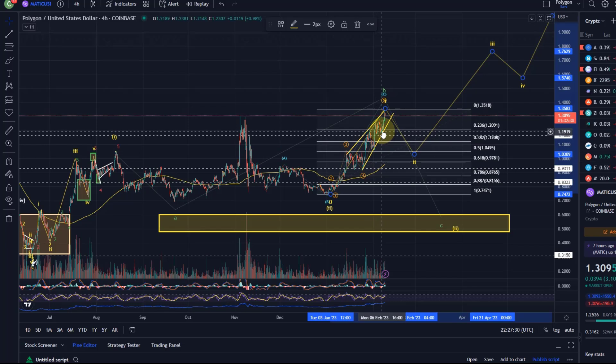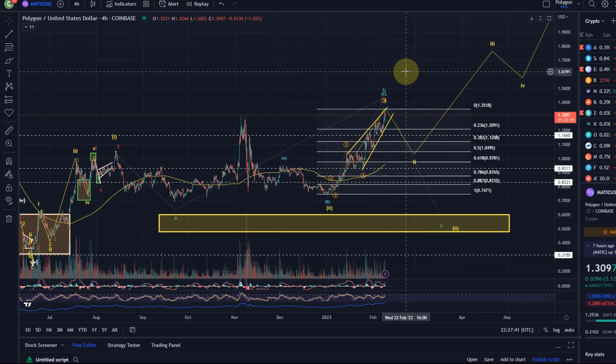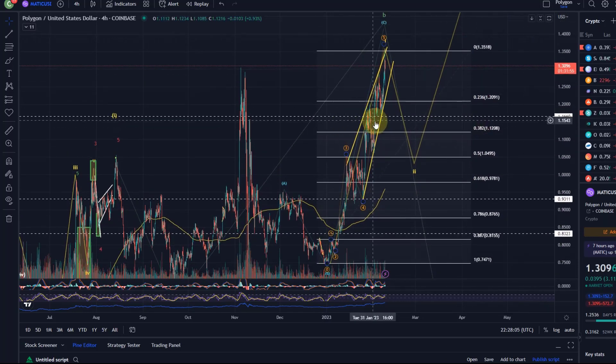That's where we are currently with MATIC — it is performing, and there are a lot of requests today with no surprise because it did break higher. In the end the pattern hasn't changed at all. I'm waiting for that wave 2 — it's always important to get a bit of structure so we can make a better call in terms of where we are in the structure. These waves can always extend further, and we can use that 1.15 to 1.16 level — exactly that swing low — as our key support. As long as that's holding, we can focus on higher.